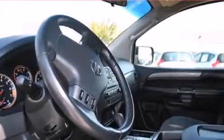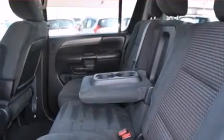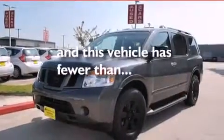The following features are also included: speed-sensitive volume controls, a power passenger seat, cruise control, a rear stereo, dual airbags, three-point rear seat belts, rear seat child-proof door locks, air conditioning, a rear folding seat, and this vehicle has fewer than 53,000 miles on the odometer.